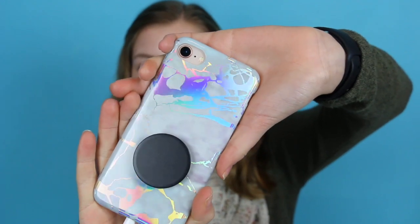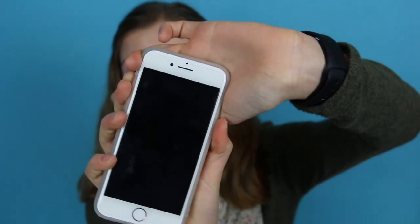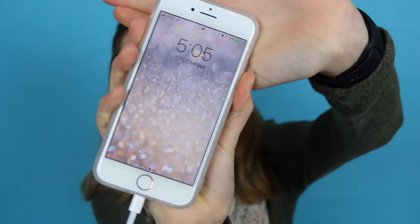I have the iPhone 8. My case is just holographic and I have a basic black pop socket because I love having a pop socket. My phone is gold. This is my background — I honestly just put this on for New Year's Eve and I haven't changed it yet, it's just sparkles.